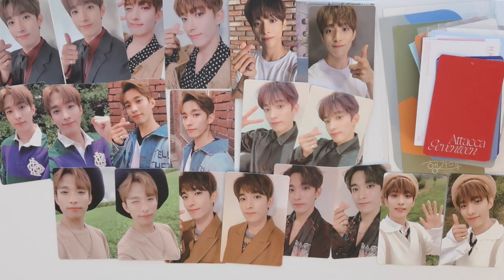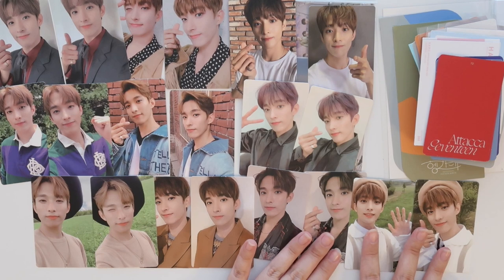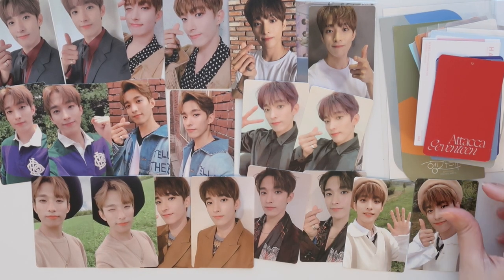Oh my gosh, I cannot believe I have his entire An Ode set. It looks so good. Oh my gosh, I'm so happy about this. Okay, that's it for the photo cards — I do have that one bigger item that I'm going to unwrap right now.